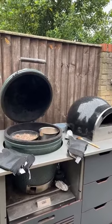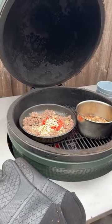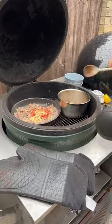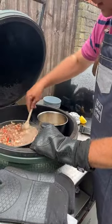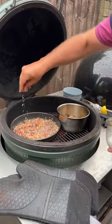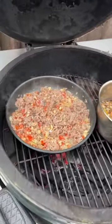Into the lamb I'm going to add some tomato — just one tomato chopped up — and some pine nuts. We need some herbs. A little bit of cinnamon — half a teaspoon — and a quarter teaspoon of allspice. Get those in. This is going to be the topping for our pizza. A little bit of salt and pepper. It's looking good.